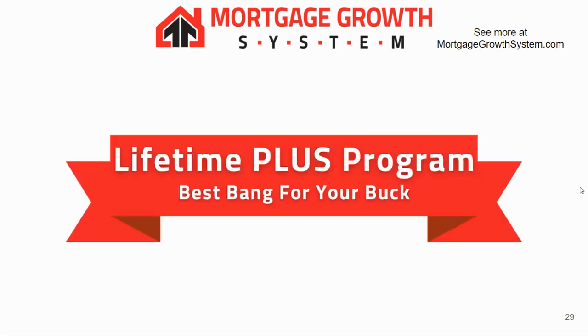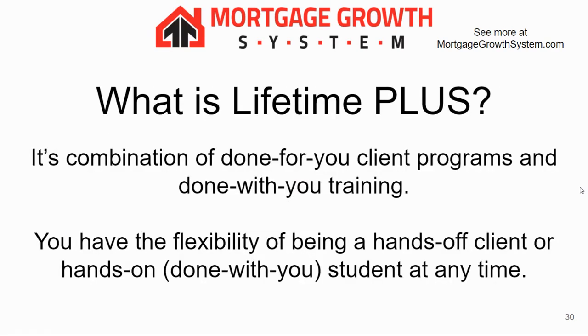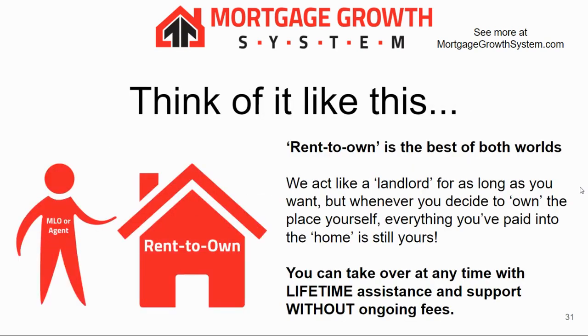The Lifetime Plus program is our best bang for your buck — no doubt about it. It's a combination of being a client and going through a training program. You have the flexibility of being hands-off or hands-on at any time. It's like rent-to-own, the best of both worlds. We act like your landlord for as long as you want, and whenever you decide to own the place, whatever you've paid in is all yours. We also offer lifetime assistance and support with no ongoing fees.